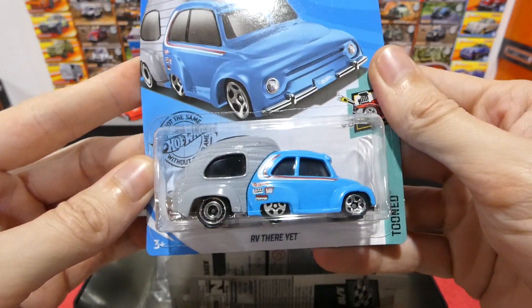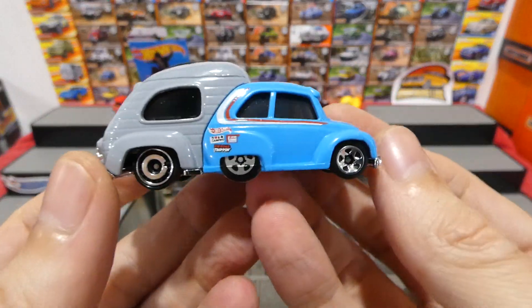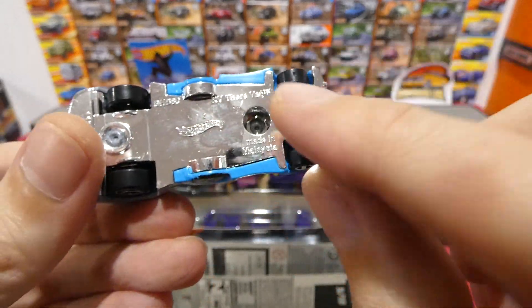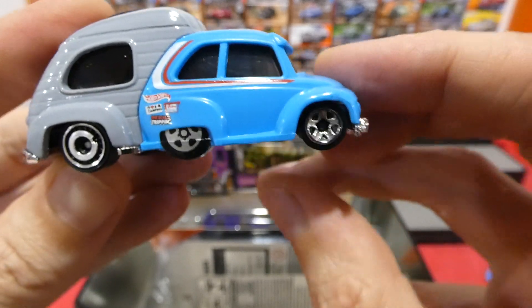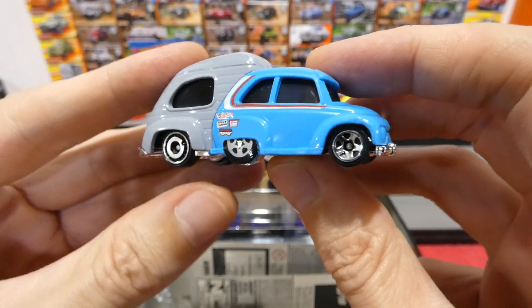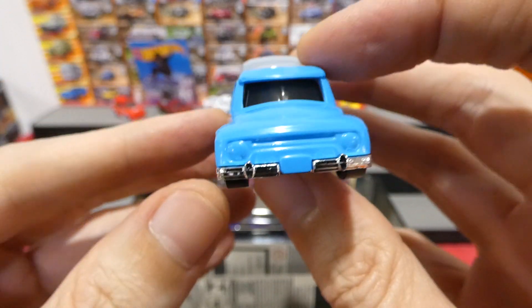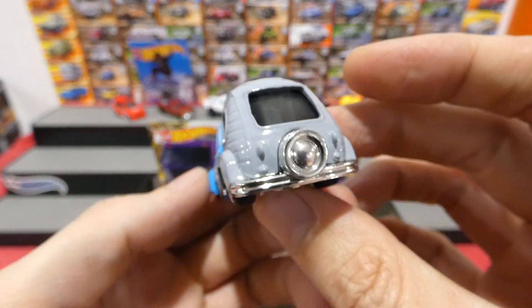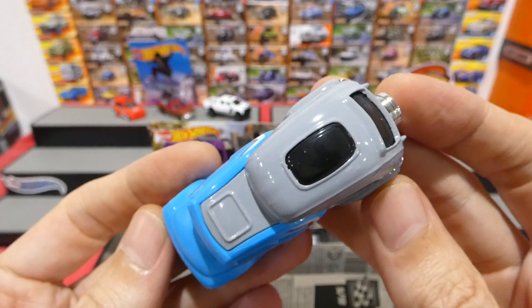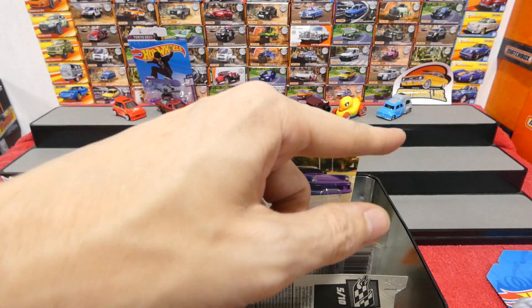We'll open the RV There Yet — this is the new coloration from the Toon series, this is in blue. A few weeks ago I opened the red version, but this is really cool. This caravan section is all metal, this is a blue plastic section, and we have the fake wheels in the center. It's nice that they actually use the same style for the center as the front ones — it's barely noticeable that they're fake wheels from a distance. They have a lot of 'I love camping, road tripping' detail. Such a cool looking car — very creative. Spare wheel on the back, sunroof, and this does have a proper interior inside, it's just incredibly hard to see.